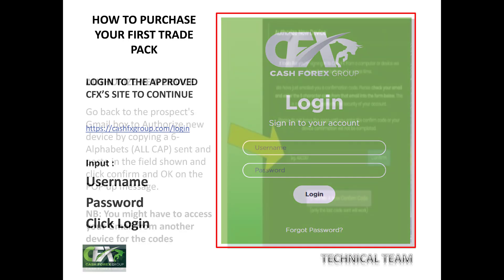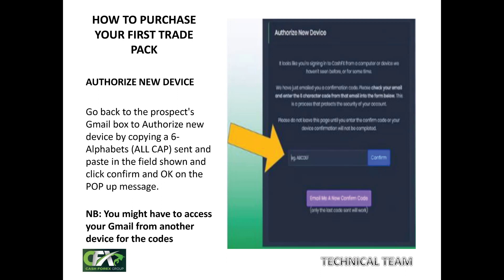The first thing they will direct you to do is confirm your device on the 'Authorize New Device' page. They will send a code to your Gmail — a six-character capital letter code. Go to your Gmail, copy that code, come back to the page, drop it in the field, and click confirm. A pop-up message will thank you for confirming your device. If navigating two tabs on one device is difficult, you may use two devices: log in on one, check Gmail on another to get the code.